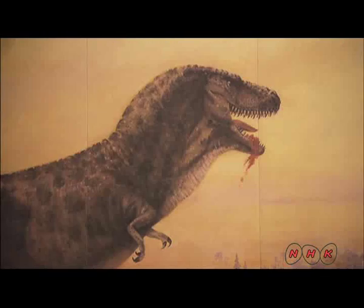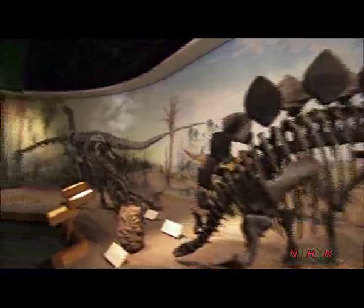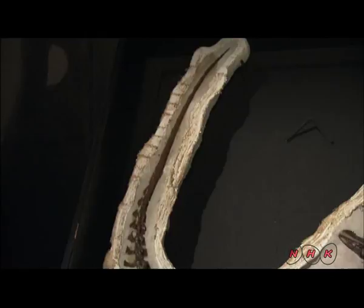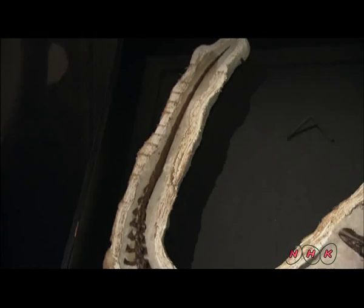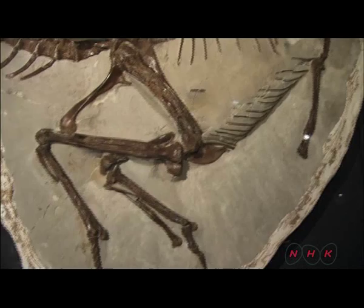Most of the excavated fossils are displayed in the Royal Tyrrell Museum, dedicated entirely to paleontology. This specimen is known as Ornithomimus, a dinosaur similar to the current-day ostrich. It's a rare fossil because the skeleton is complete from head to toe, displayed just the way it was found.